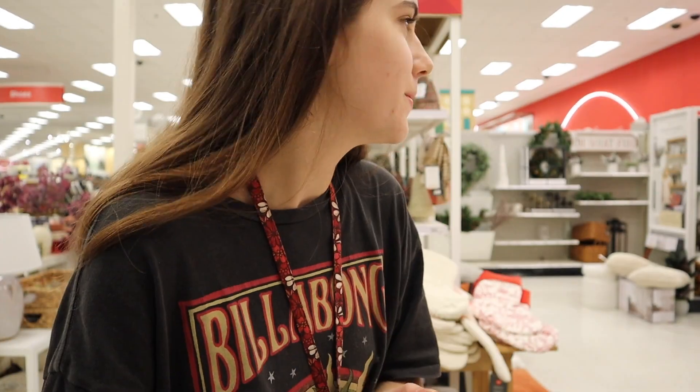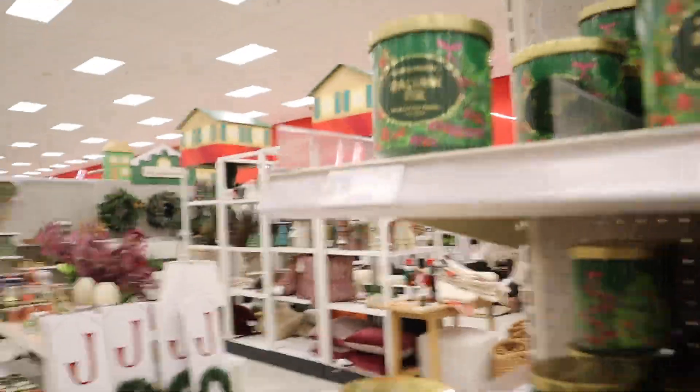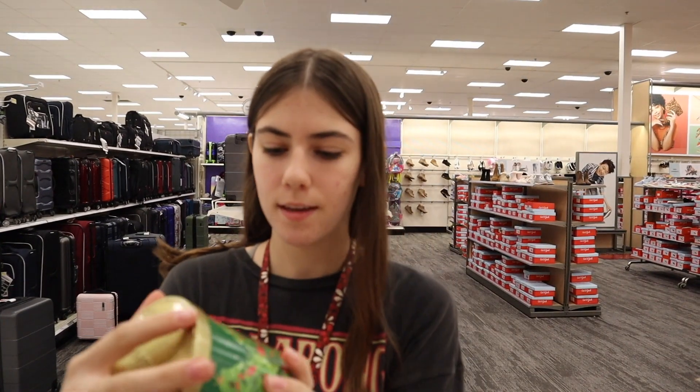Look at this — this candle smells so good, I wish you could smell it. The only issue with this section is a pillow is like $25, which is money I can't spend. These are like my favorite candles though, so we have two options I'm considering: the balsamic or the holiday spruce.